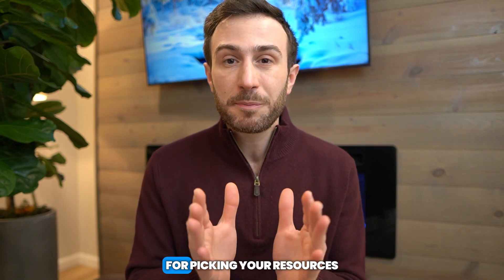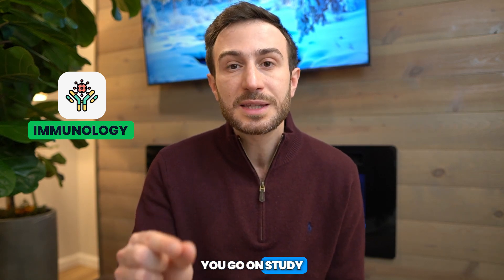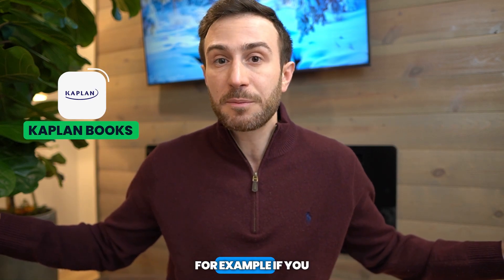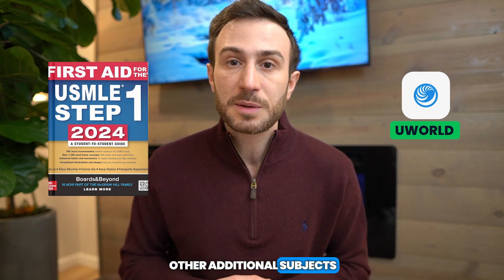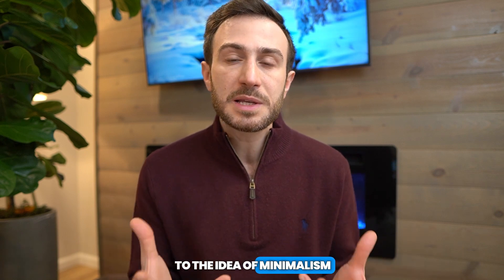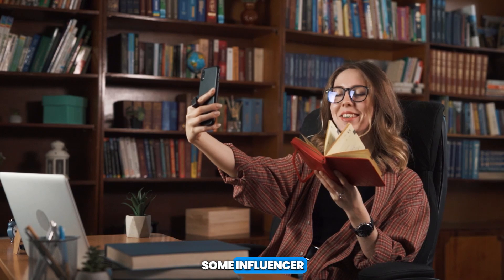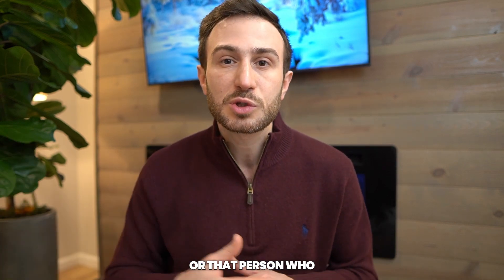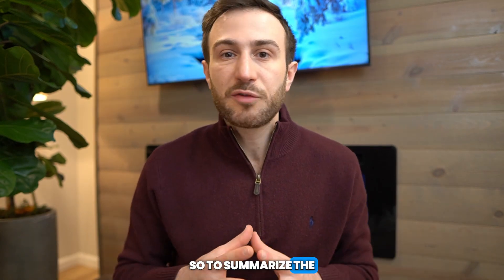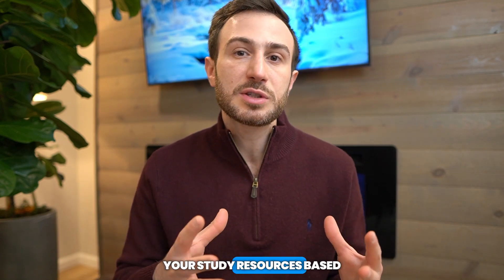Another point when applying minimalism to picking resources is prioritizing the weak areas where you have deficiencies. For example, if you have difficulty with immunology, go and study maybe one additional resource specifically for immunology. But don't study all the Kaplan books if you only have a deficiency in immunology. Focus on Kaplan for immunology, then use First Aid or UWorld for the other subjects. This applies to the idea of minimalism — only acquire the things you actually need, not because an influencer recommended it or because someone who scored 280 after two years of studying used it. Be minimalist in picking resources, focus on what you need, and tailor your study resources based on your weak points and strengths.